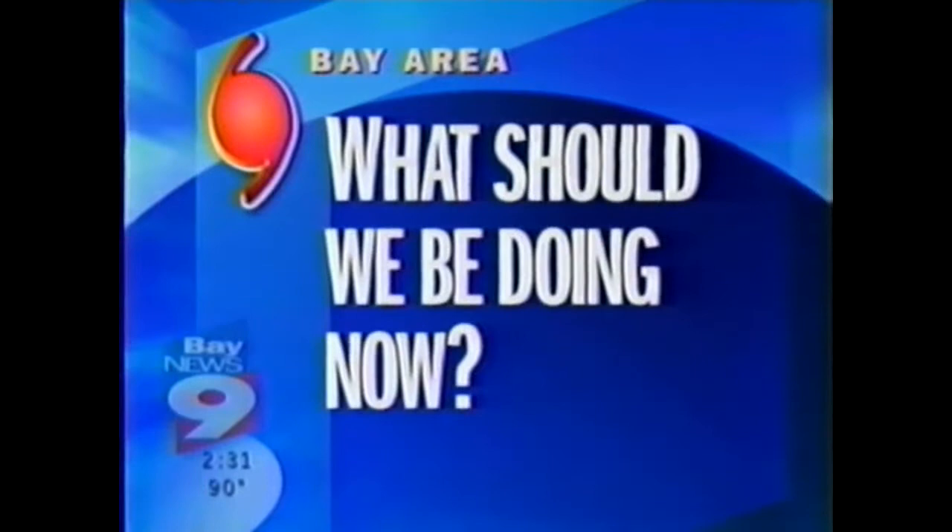Although Isidore is far from the Bay Area, we are in the most active part of hurricane season and now is the time to prepare in case the storm comes our way. Joining us now to talk more about being ready for a hurricane is Captain Bill Wade with Tampa Fire Rescue. Thanks for joining us, Captain Wade.